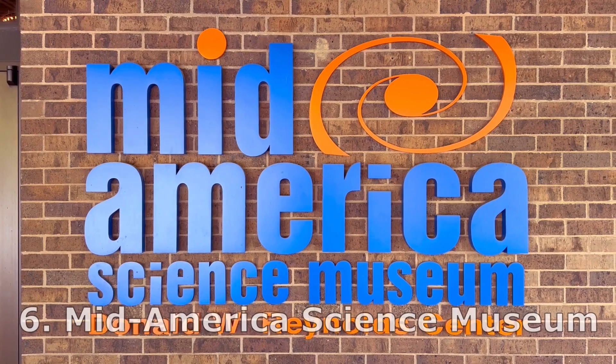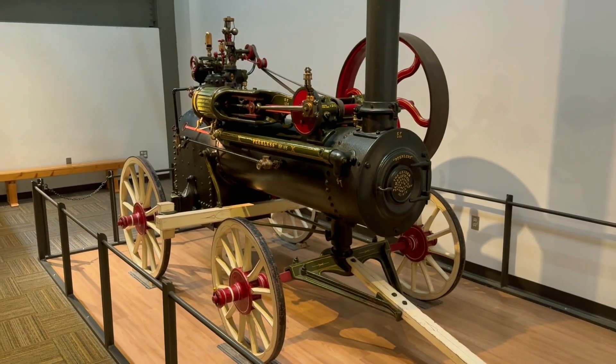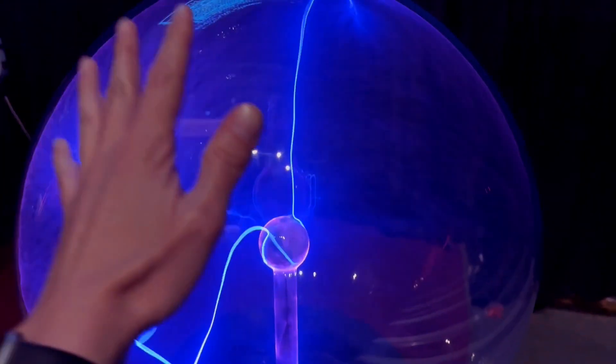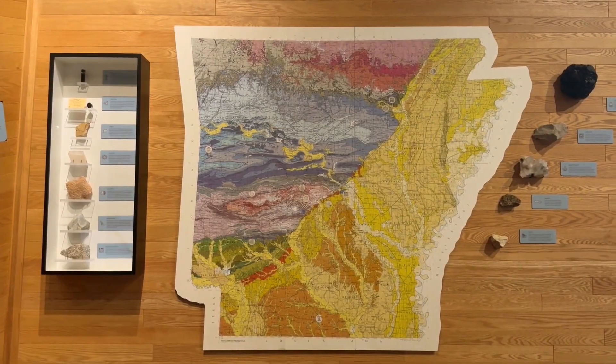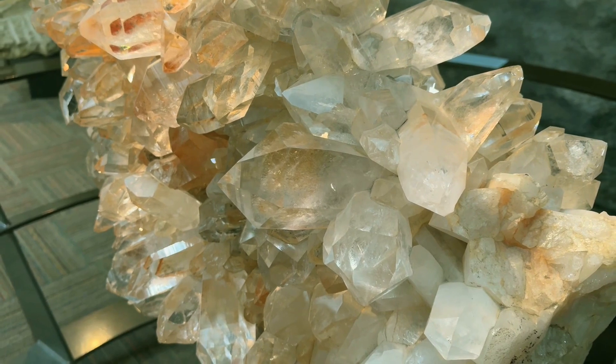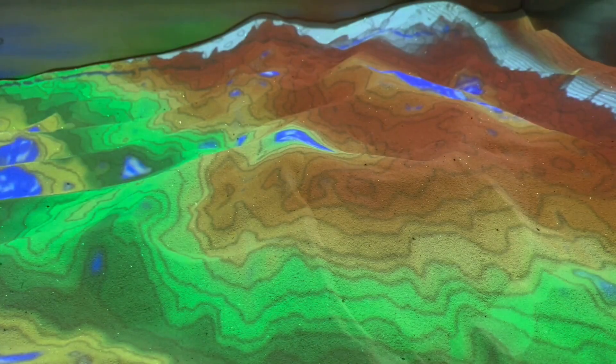Number six on our list is the Mid-America Science Museum. When we decided to go to Hot Springs, a science museum was not on top of the reasons for our visit. But it turns out the science museum is top-notch and well worth a visit, especially if you have kids. Science sounds boring, but Mid-America was actually a lot of fun. There are three main things you should do at the museum.